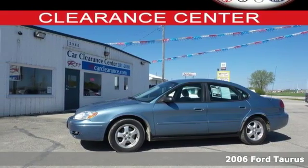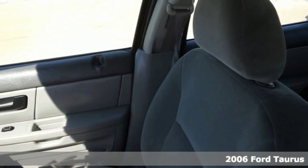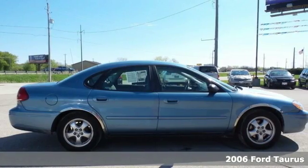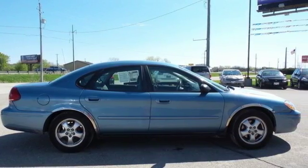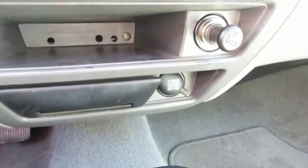Here's a 2006 Ford Taurus, the perfect family sedan. It offers a roomy interior, great gas mileage, and six-passenger seating. It also offers a V6 engine, dual airbags with deactivation, and tons of storage options.